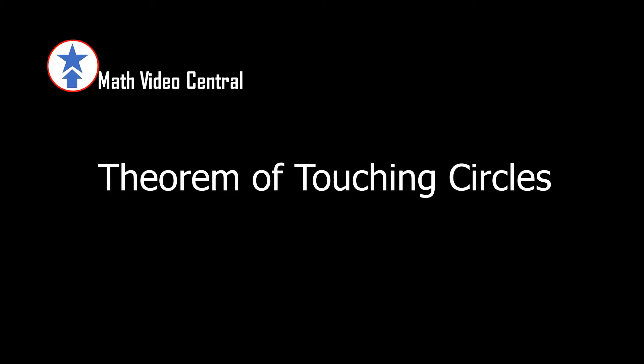In this video, we are going to prove the theorem of touching circles.